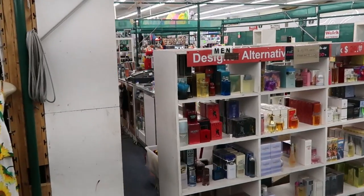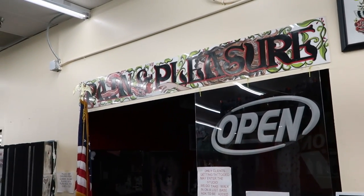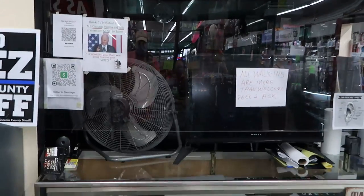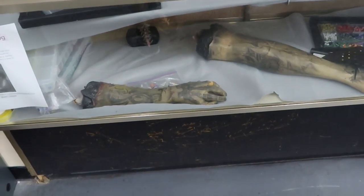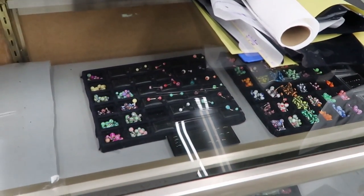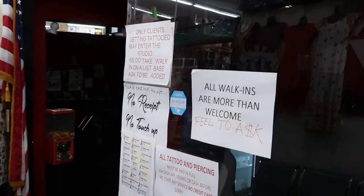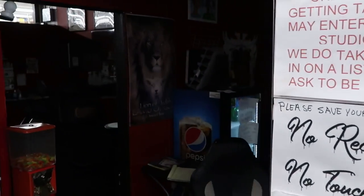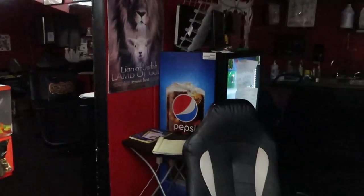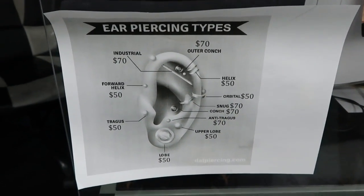They even have their own tattoo parlor in here — it's called Pain and Pleasure. They have permanent makeup as well, and some random zombie arms and legs on display — that is crazy. They also offer different kinds of piercings. All walk-ins are more than welcome. Here's a look inside the tattoo parlor with the chair, and here are the ear piercing types and prices in case you're interested.